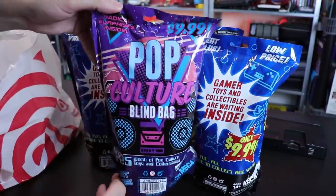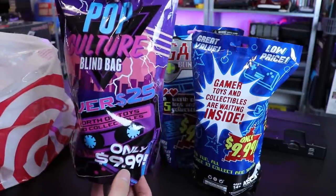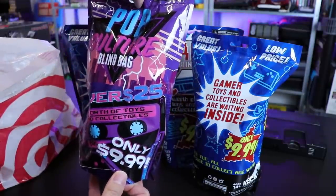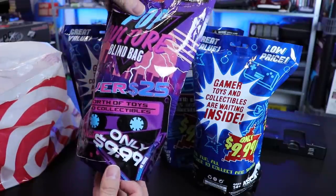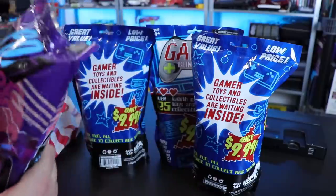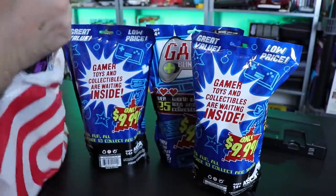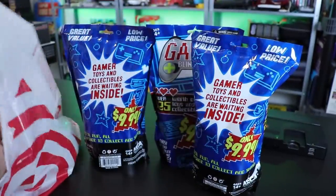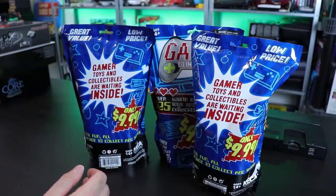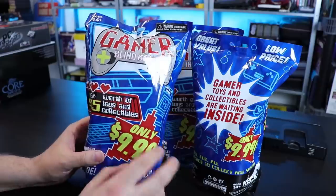I also got these — I might do these ones in another video, we'll have to wait and see. Pop culture blind bag, these ones were $9.99 too, over $25 worth of toys and collectibles. Totally rad on this one, I got a couple of these, maybe we'll do it in another video. This one sounds like something's broken in there. But today we're going to go ahead and focus on these gamer blind bags.